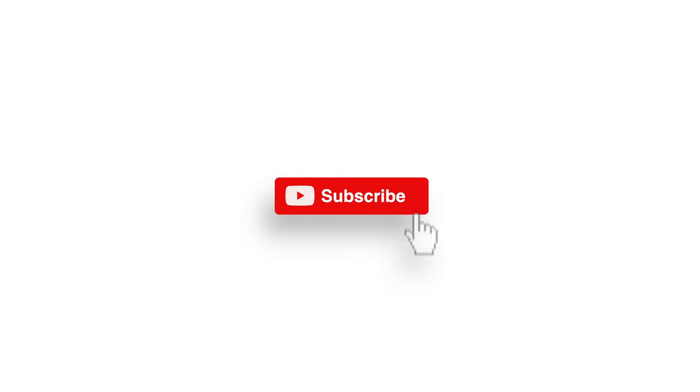And if you're new to the channel, please make sure you subscribe because believe me, you do not want to be missing out on these holiday vibes.